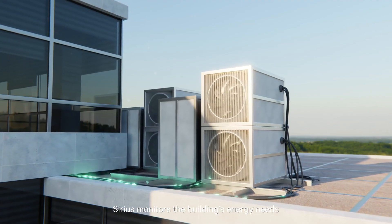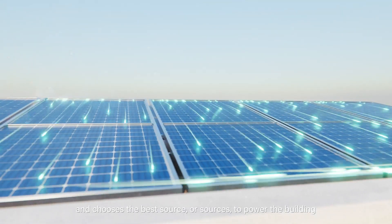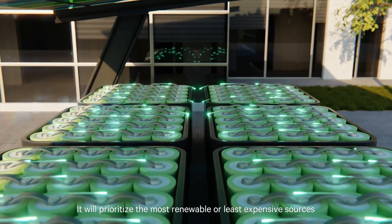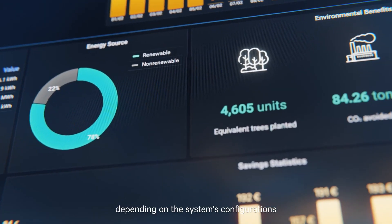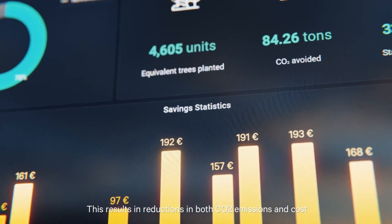Sirius monitors the building's energy needs and chooses the best source or sources to power the building. It will prioritize the most renewable or least expensive sources depending on the system's configurations. This results in a reduction of both CO2 emissions and cost.